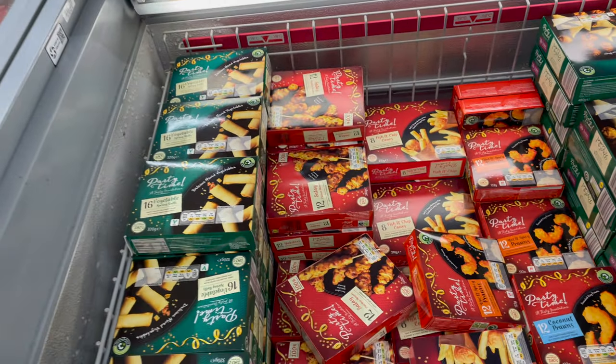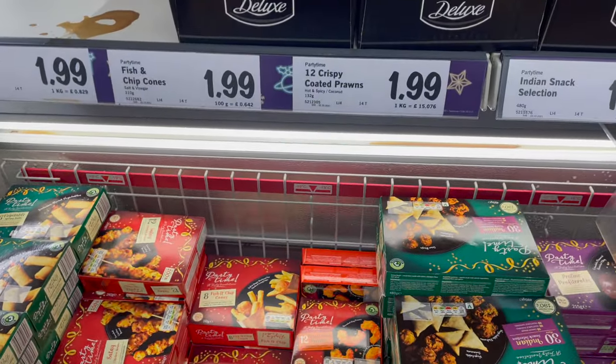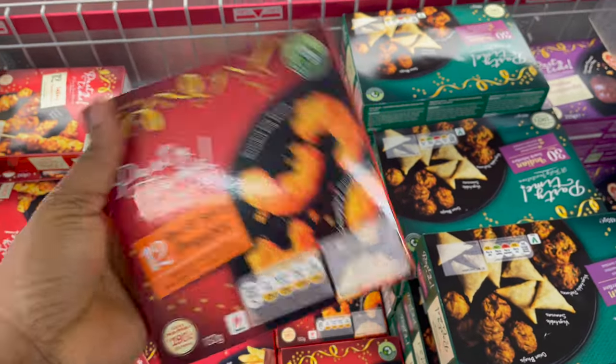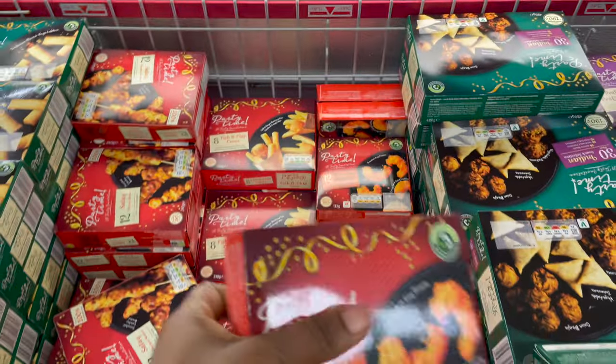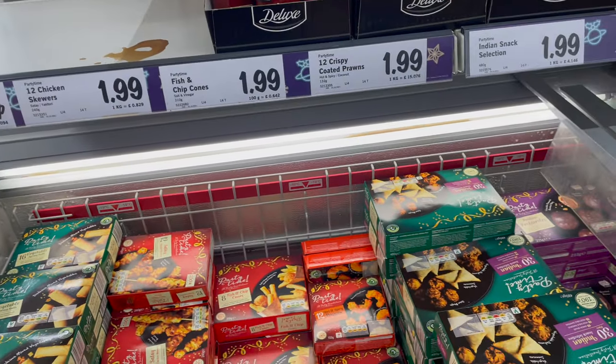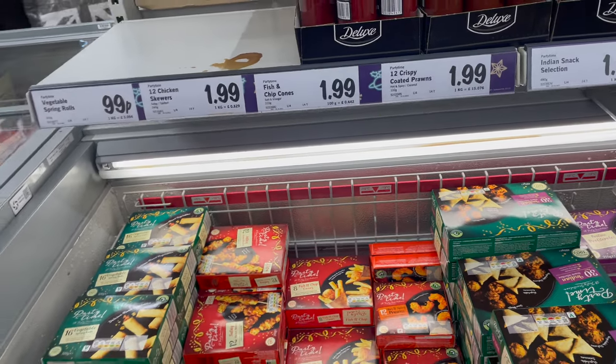They also have fish and chip cones for £1.99 and crispy prawns for £1.99. It's basically affordable finger food that you can keep in the house — just pop something in the microwave and eat it, really easy.